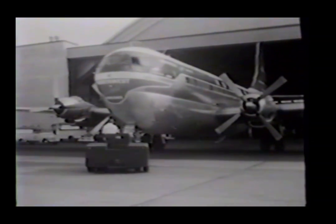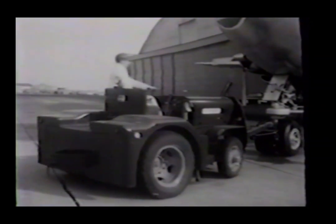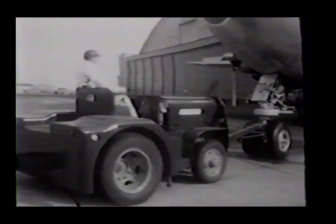A big double-deck Northwest Orient Airlines Stratocruiser is pulled out of a hangar at New York's International Airport and dollied toward the loading ramp. Specialists have been crawling all over this ship for many hours, checking, adjusting, servicing every moving part, and many parts that don't move.